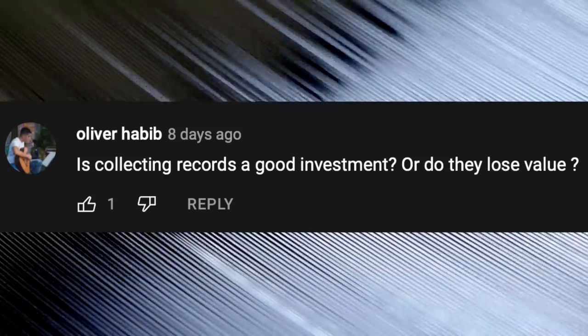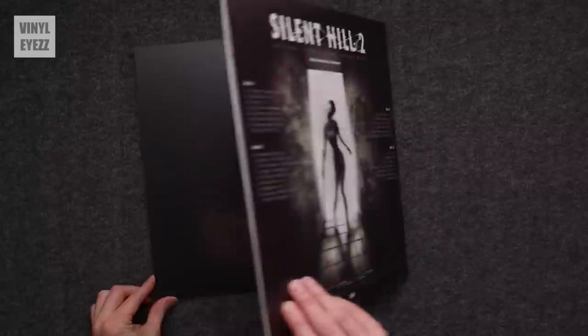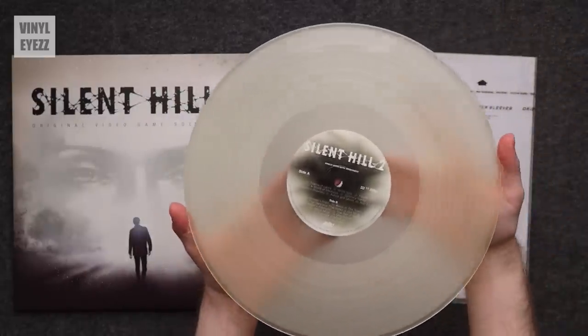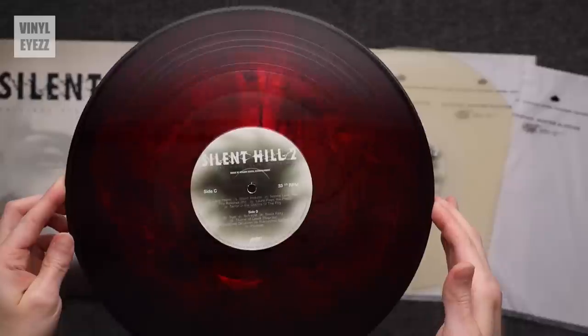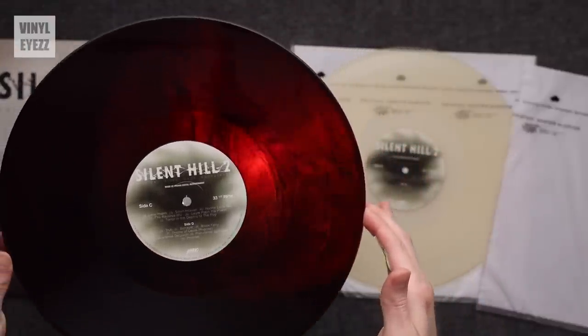Is collecting records a good investment or do they lose value? If you buy the right records, they actually do increase in value over time — it all depends on how rare the individual record is. For example, a few years ago I pre-ordered a Silent Hill 2 original video game soundtrack from Mondo Tees — a double vinyl gatefold with one white fog-colored record and one red and black swirl vinyl. I pre-ordered it for about $25, but now several years later it's going for around $200 to $300. So if you find a special record, pre-order it early, hold it for a few years, and they don't repress it — it could definitely be a good investment.